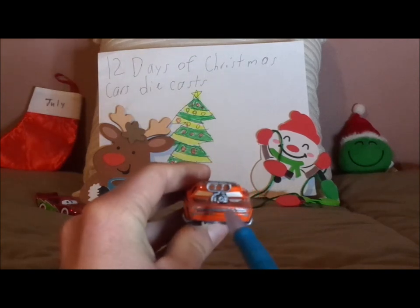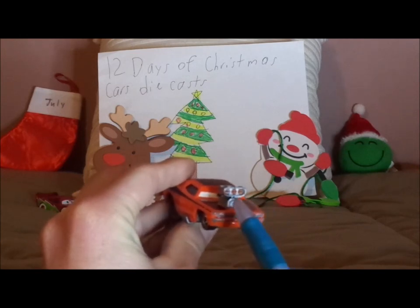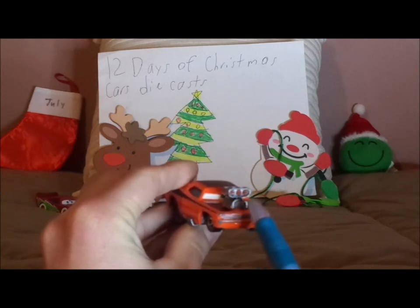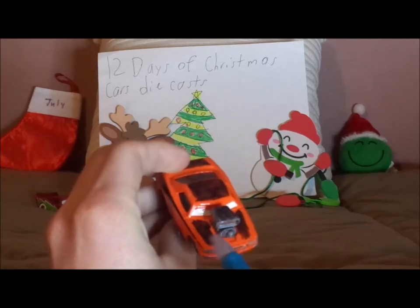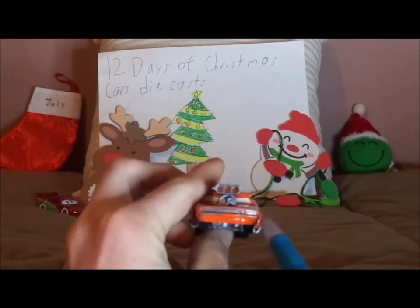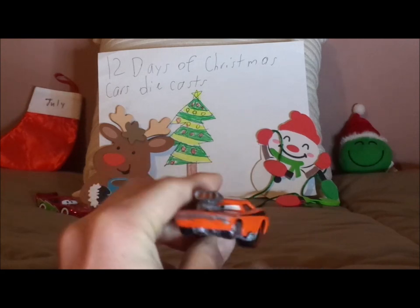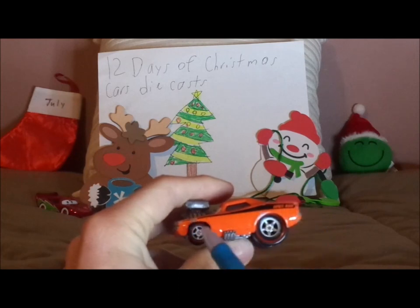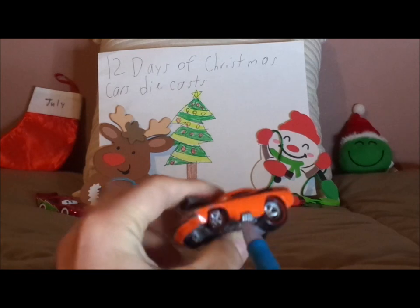Here we've got his smirking facial expression, his exposed engine, and the tar marking on the hood. His chrome silver gray grill, and the SR on the grill, and the orange paint work, and his exhaust pipes on both sides.